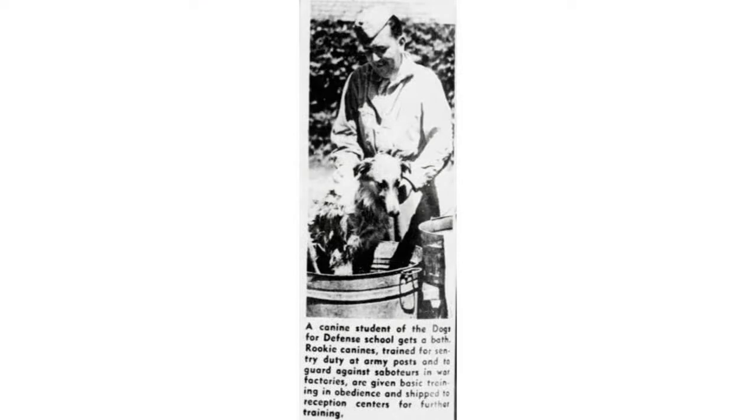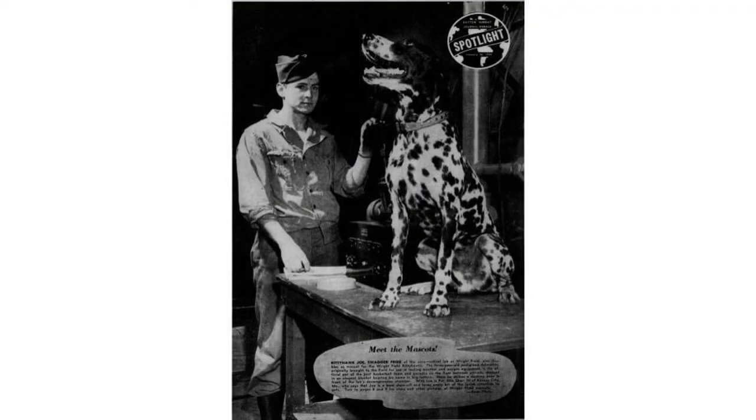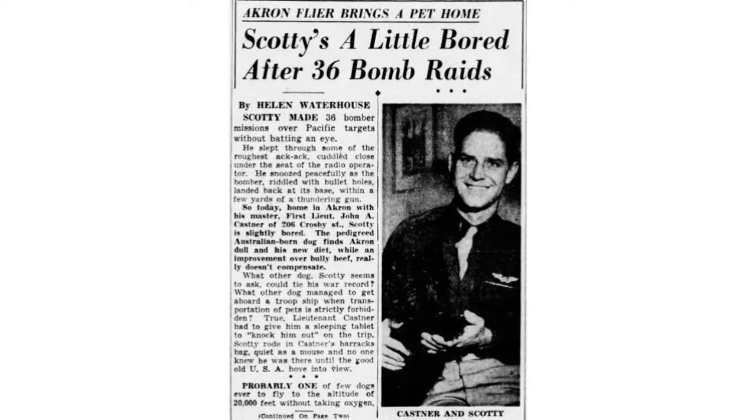This dog is getting evaluated and looks like it might even be getting a bath for the Dogs for Defense program. There's what looks like another Dalmatian from the Dayton area. And again, soldiers would often find pets overseas — I think this one was from Australia but went on a bunch of bombing missions, and the soldiers snuck him back in a duffel bag into the U.S., even though pets aren't allowed on ships.